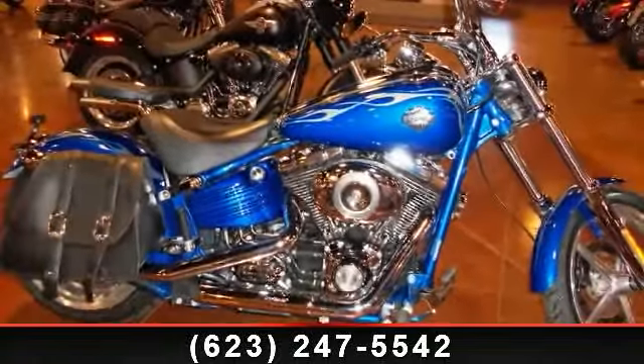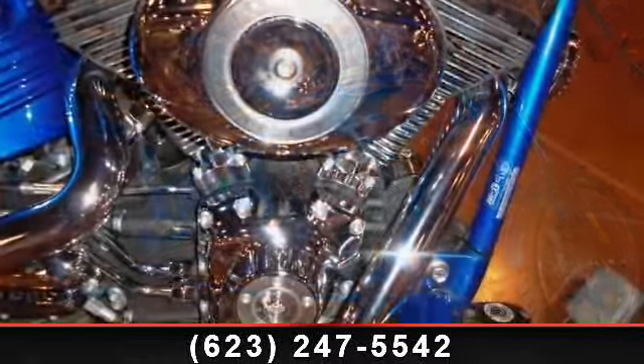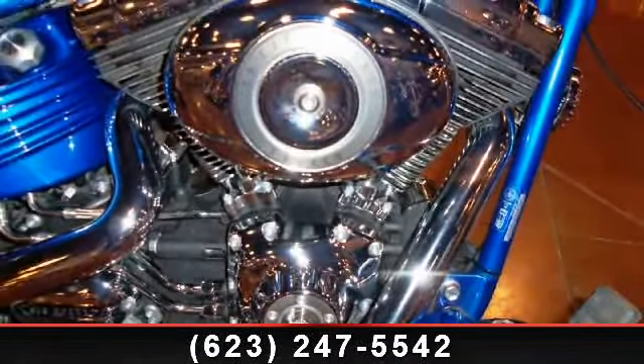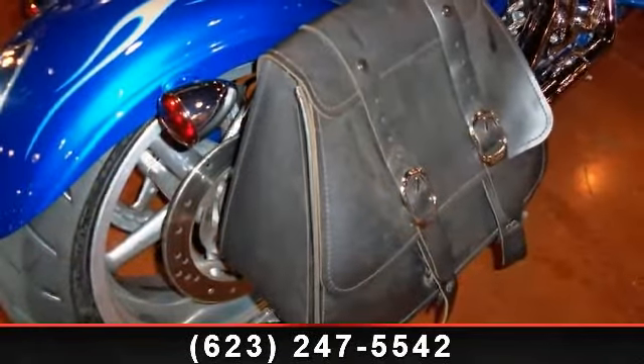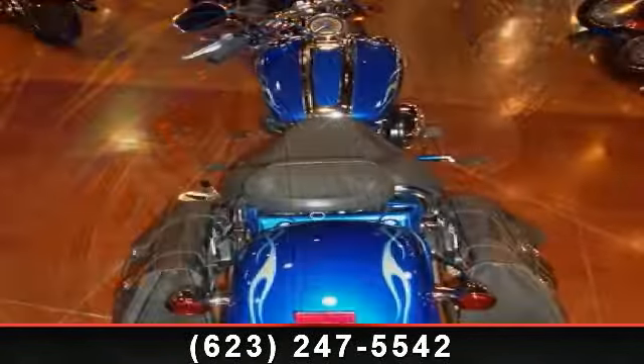Check out this 2008 Harley-Davidson FXCWC Softail Rocker. If you are looking for a great motorcycle, this one could be yours today. This bike has an engine size of 1584 CCs. If you are in the market for a brand new motorcycle, this might be the one.